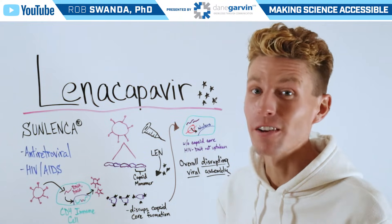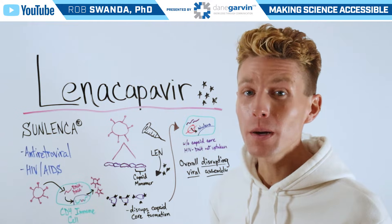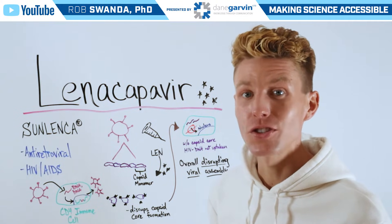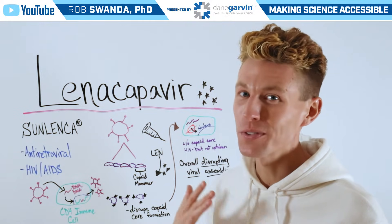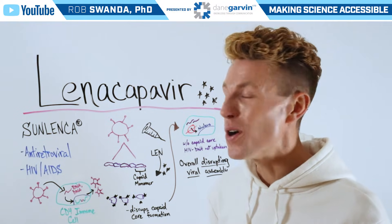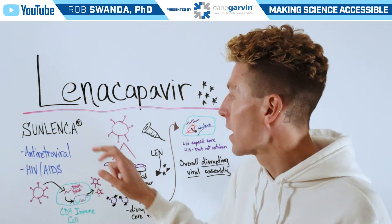We're continuing our education of breaking down various therapeutics. For today's video, we want to break down a brand new therapeutic just approved in 2024 — one that also made my top approvals of 2024 list — known as Lenacapavir, sold under the brand name Sunlinka.